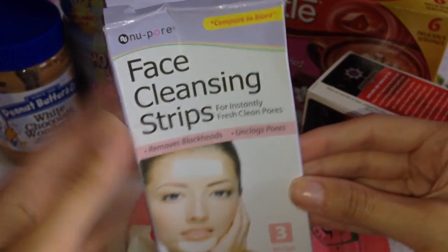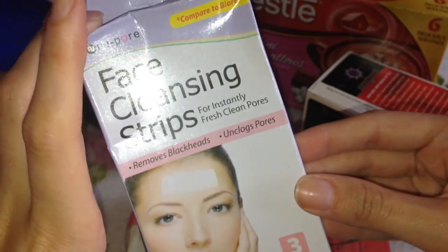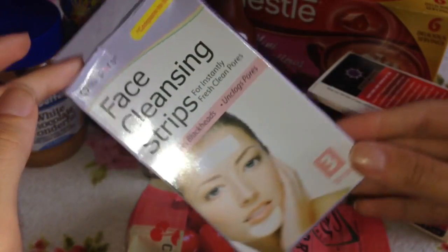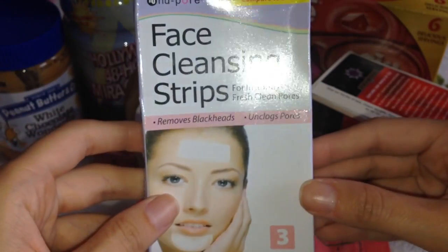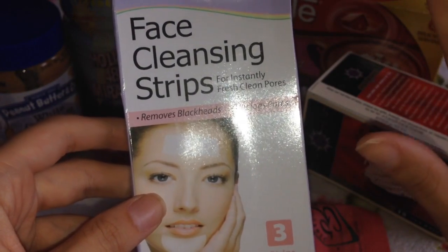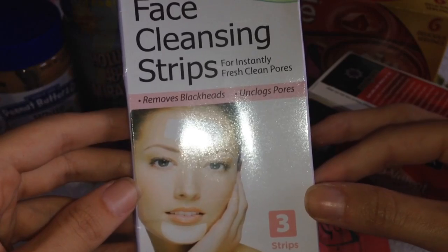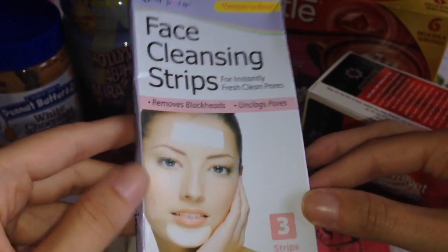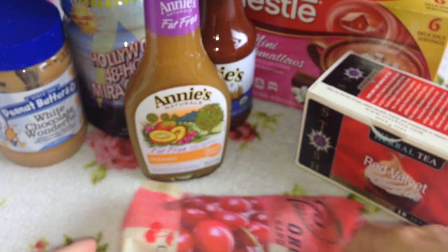The last beauty item is these face cleansing strips. To be honest I only added these to my basket because I needed to make up an order — they were only about 50 cents and you get three strips. I've used pore strips maybe once before but couldn't say they worked, so I'm quite curious to try these ones. That was all the beauty items.